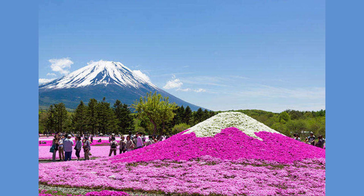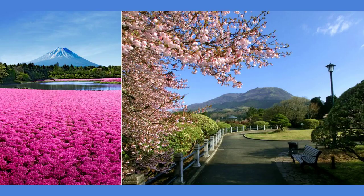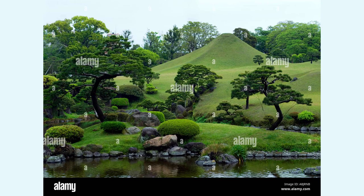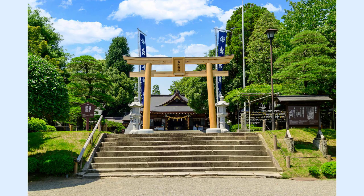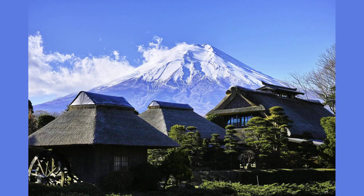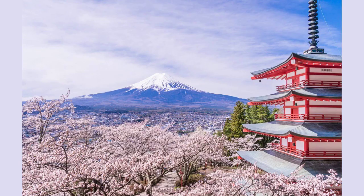The origin of Suizenji Jojuen Garden dates back to the 1630s when the first lord of the Kumamoto area, Hosokawa Tadatoshi, ordered the construction of a teahouse and Suizenji temple near his seat of power at Kumamoto Castle. Although the temple would be relocated elsewhere and Izumi Shrine later built to replace it, the teahouse remained and became a fixture of the Japanese strolling garden that developed around it.